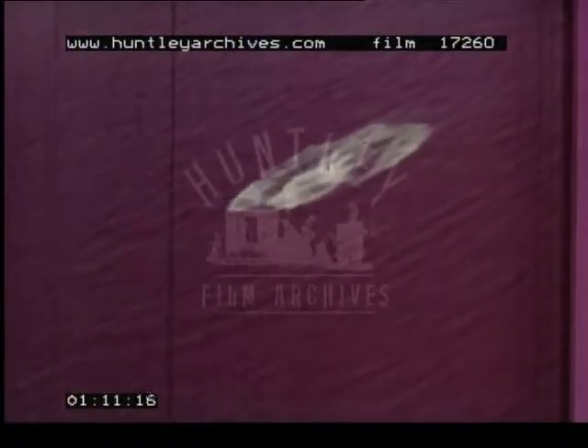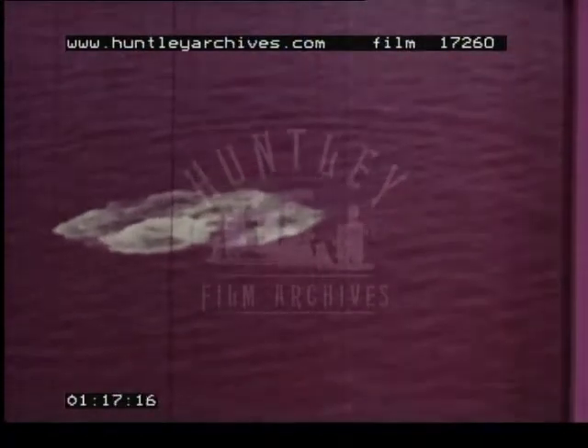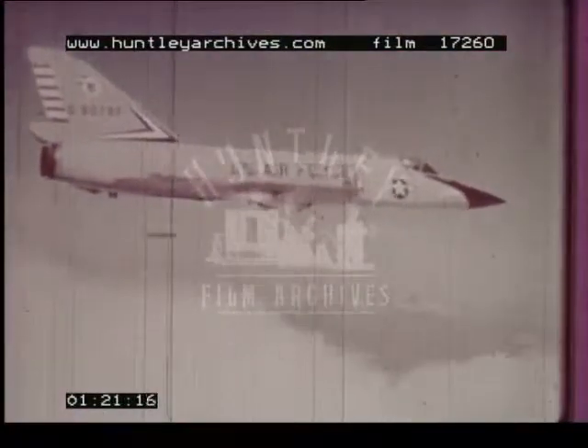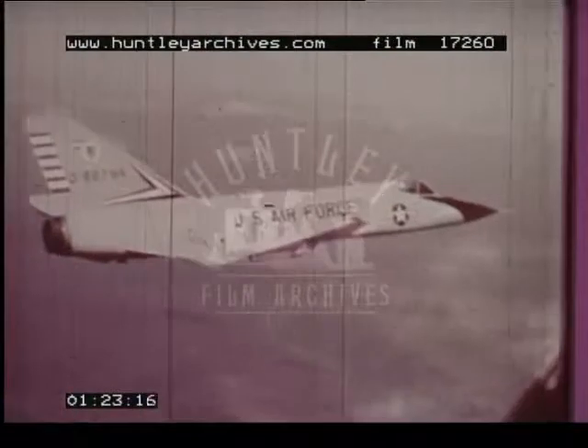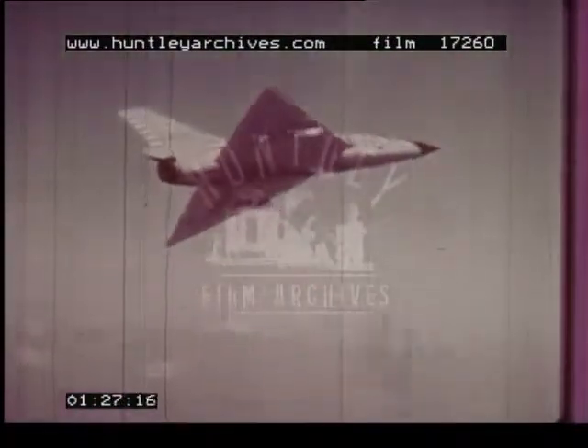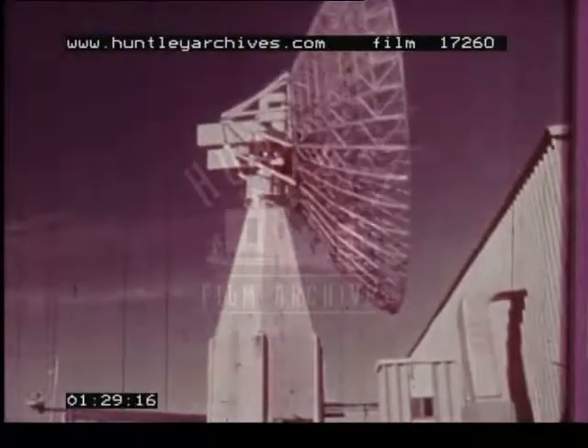The F-106 would maintain normal configuration for US air defense operations. Should emergencies arise, cannon kits could be installed within a matter of hours. ADC's Delta Darts could be on their way equipped with both missile and cannon armament, ready for action. Radar, the prime component of Space Track, is operational in many remote parts of the world.